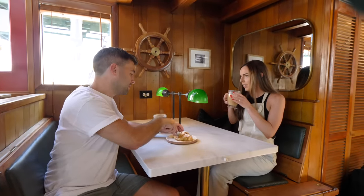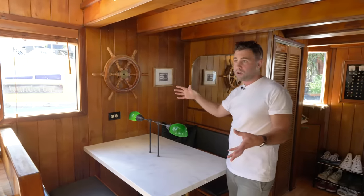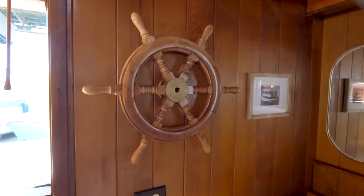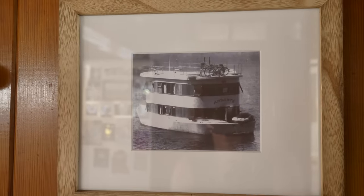The steering wheel that used to steer the boat is this one here — we kept some of the original hardware. Most of the engines were stripped out and discarded, but some of the decor items are strewn throughout the boat, as well as a picture of the boat on the water when it was in use.